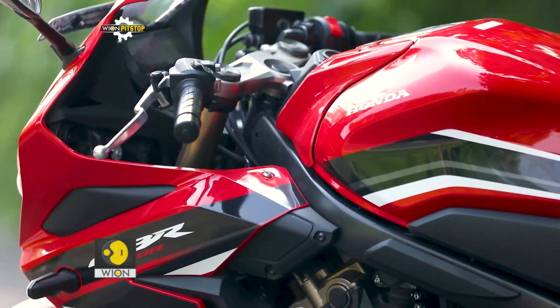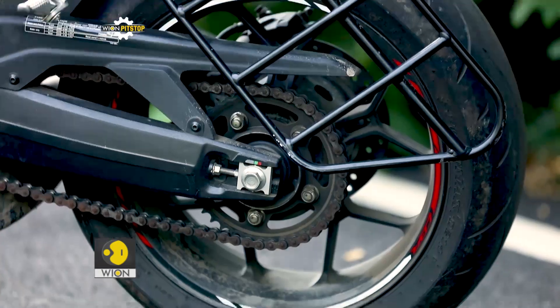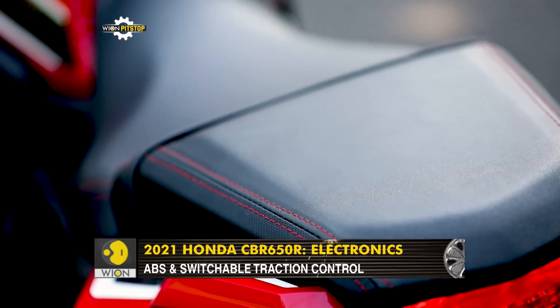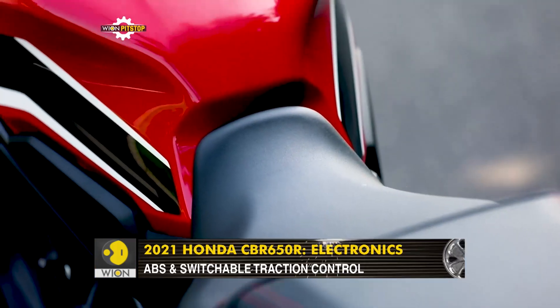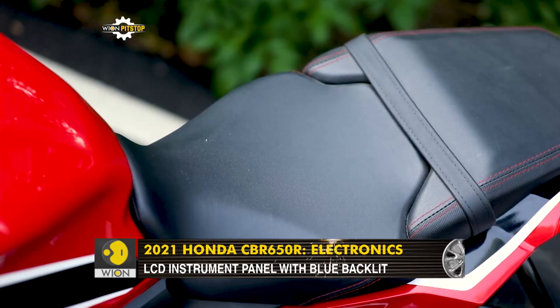As is the case with all premium Honda motorcycles, the fit and finish of everything is top notch. Special mention for the seats, as they are very comfortable and the pillion seat is wide and genuinely usable — something that is rare with fully faired motorcycles.